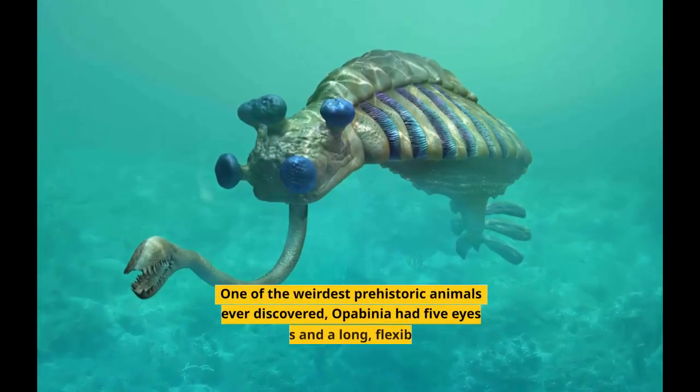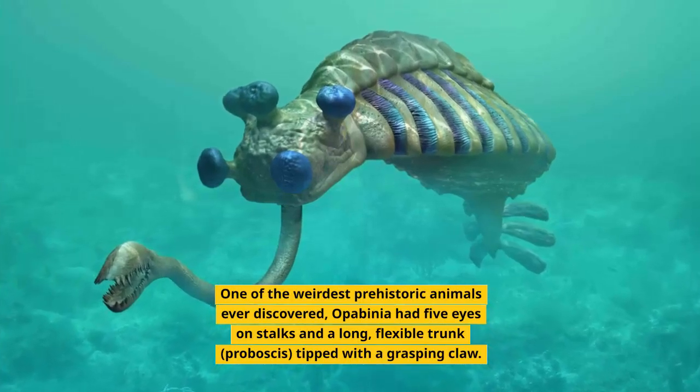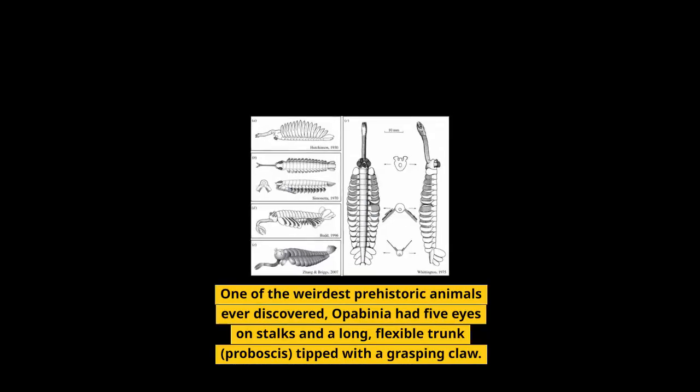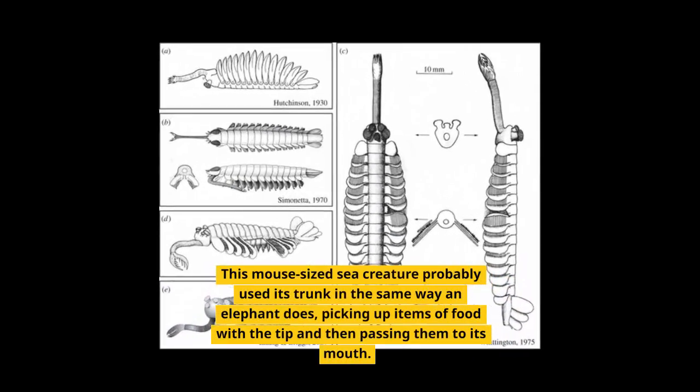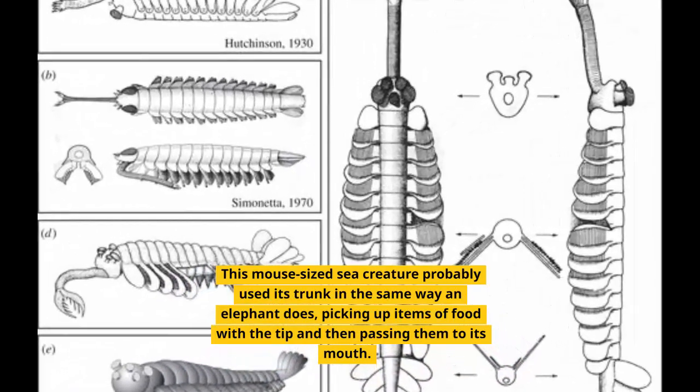Opabinia. One of the weirdest prehistoric animals ever discovered, Opabinia had five eyes on stalks and a long, flexible trunk, or proboscis, tipped with a grasping claw. This mouse-sized sea creature probably used its trunk in the same way an elephant does, picking up items of food with the tip and then passing them to its mouth.